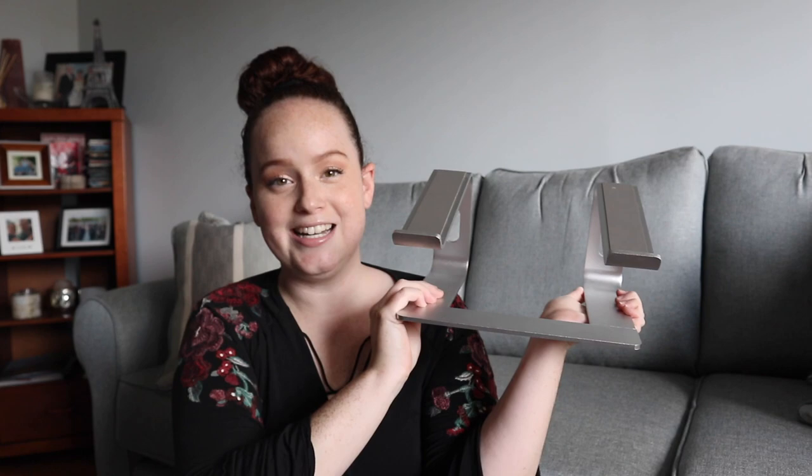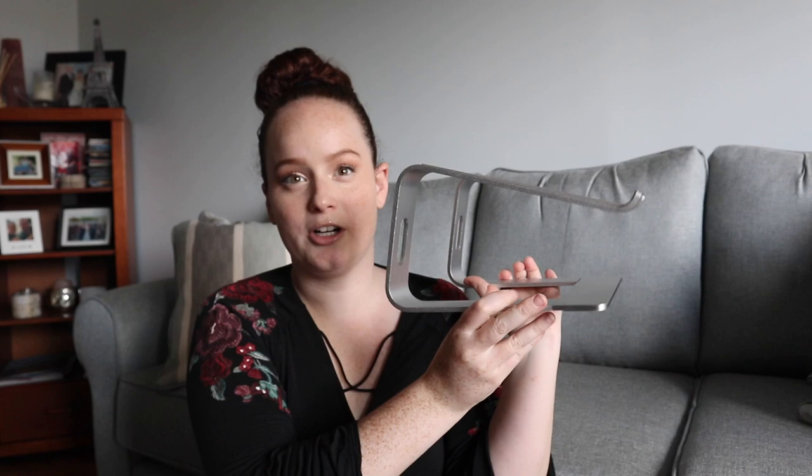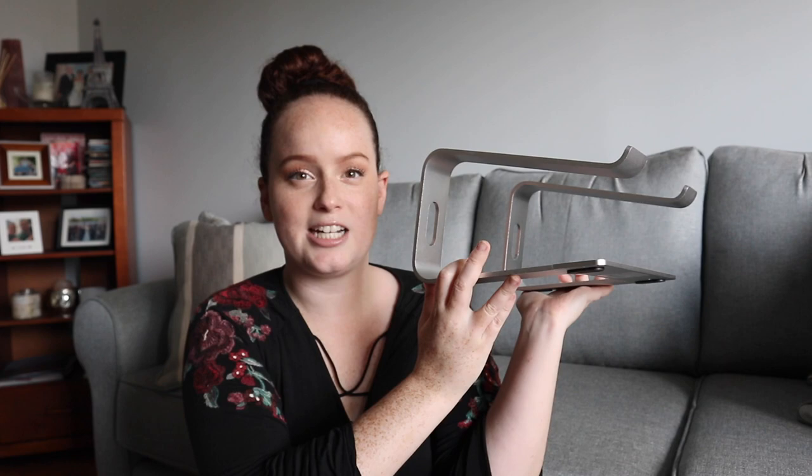In terms of school supplies, my absolute favorite thing that I purchased for school this year is a laptop stand. This bad boy is so necessary if you're doing Zoom college, which I think most of us are. Your laptop just goes on top of the stand and it makes the laptop screen level to your eyes when you're sitting, so you don't have to hunch down and look at the laptop.